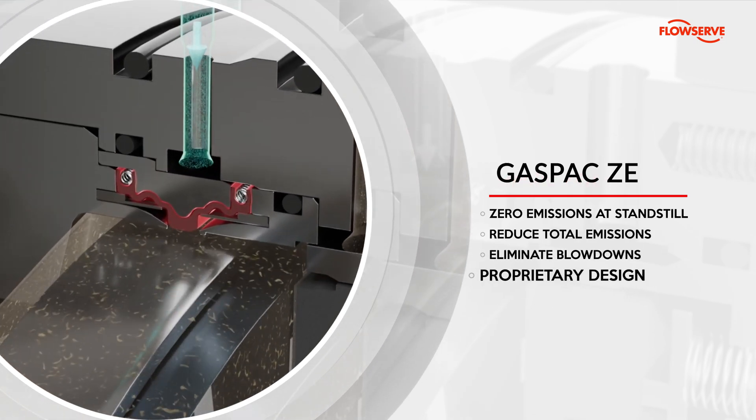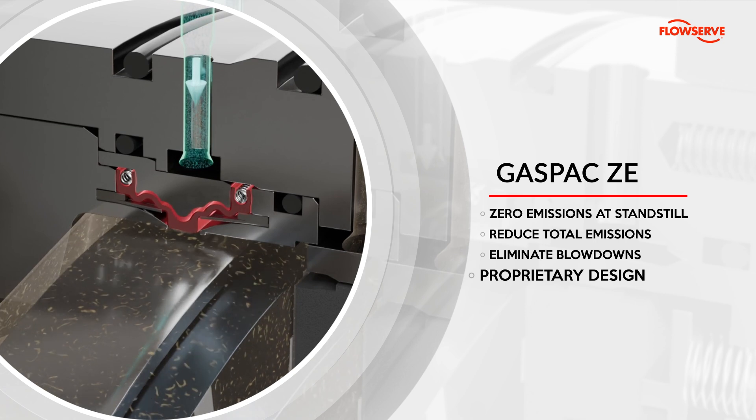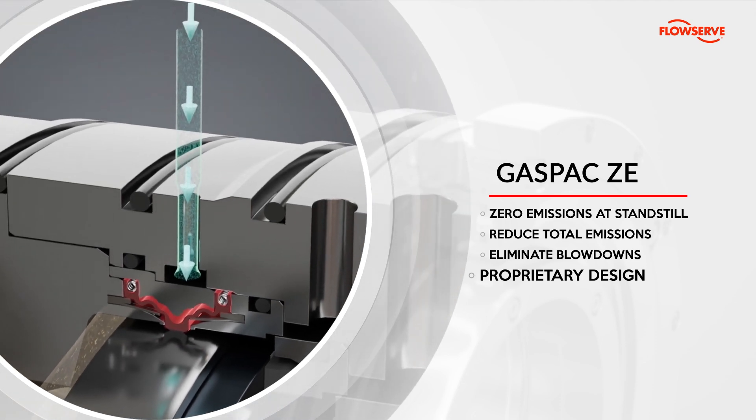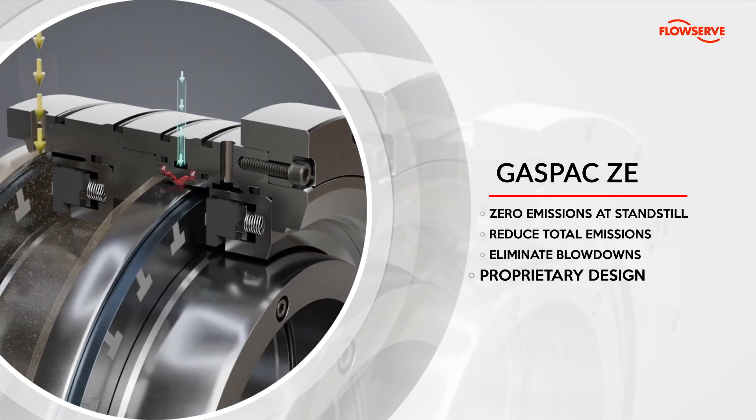Experience FlowServe's unique GasPak ZE seal, which guarantees zero emissions with an efficient nitrogen activation system. It activates during standstill to prevent leaks and deactivates during operation.